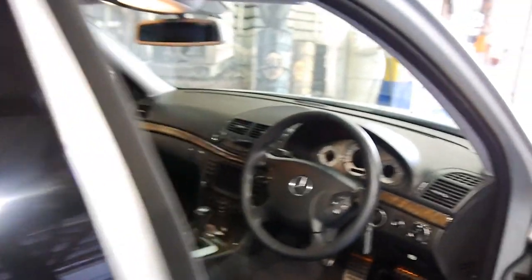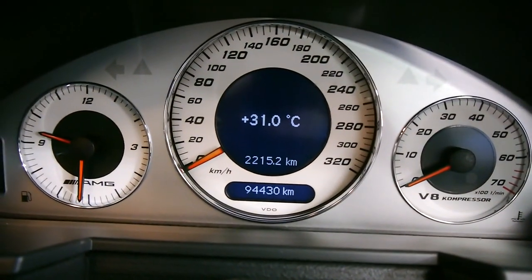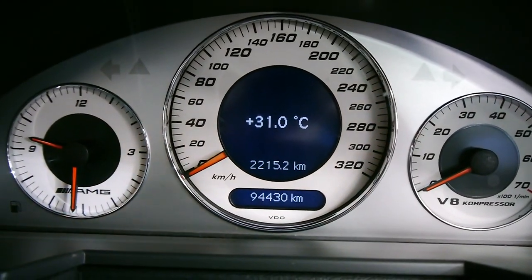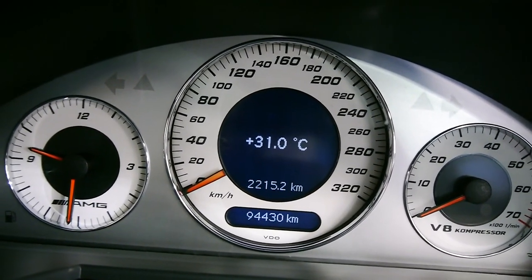This is the 5.5 litre supercharged engine. No turbo issues to worry about, because superchargers, as you know, are on a belt system. I'm going to fire the car up for you now. We've got just 94,430 kilometres, which for a German V8, is absolutely nothing at all.